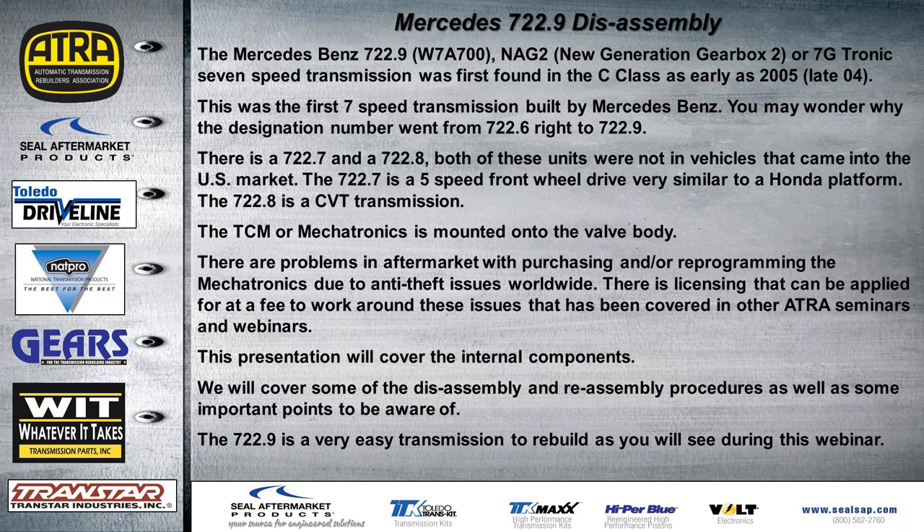Many guys wondered why the designation jumped from 722.6 right to 722.9 instead of having a 7 or an 8. There is a 722.7 and a 722.8, but both units were not in vehicles that came into the U.S. market. The 722.7 is actually a five-speed front-wheel drive very similar to the Honda platform — most common problems being a cracked forward drum causing delayed or lost forward. The 722.8 is a CVT transmission for Mercedes found in the A and B class, which we didn't see in the States.